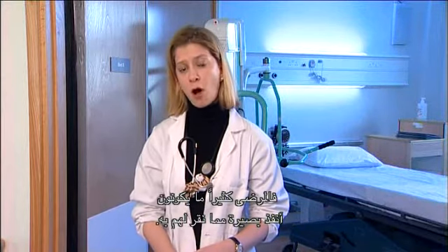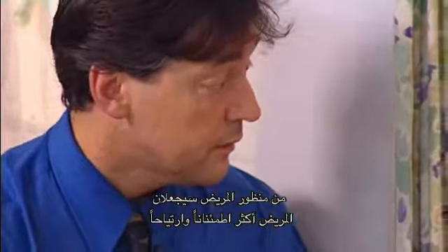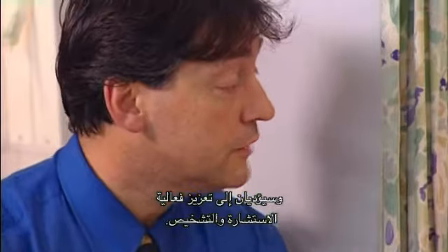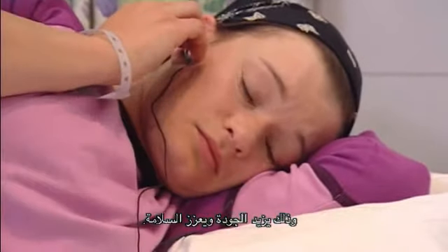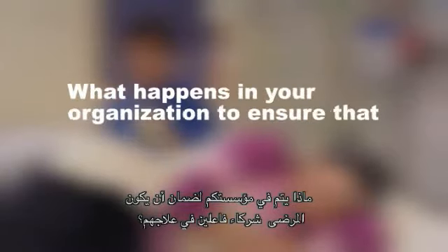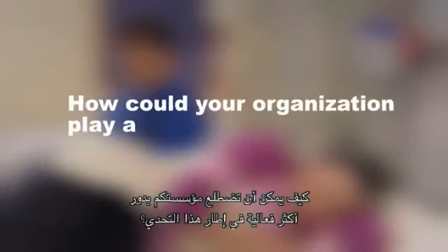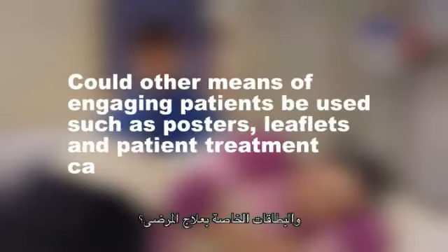Patients are often far more insightful than we give them credit. Adopting a more patient-centred approach — looking at the situation from the patient's point of view — will make patients feel more relaxed and more comfortable, and lead to more effective consultation and diagnosis. It enhances quality and promotes safety, and may also save time and money. For your organisation, ask yourself: what happens to ensure that patients are active partners in their own treatment? How could your organisation play a more active role? Could other means of engaging patients be used, such as posters, leaflets and patient treatment cards?